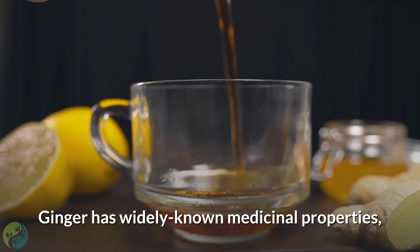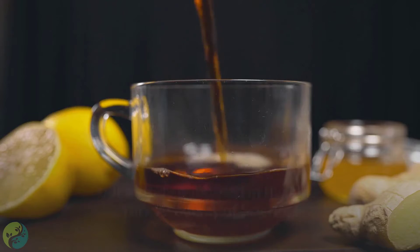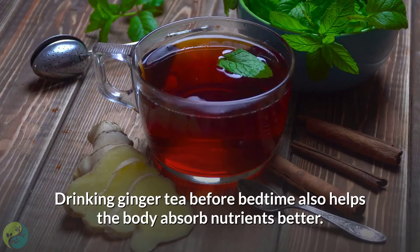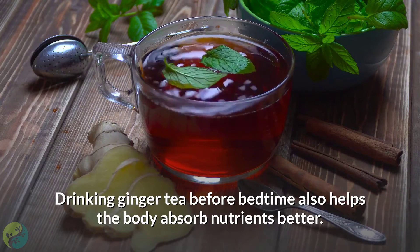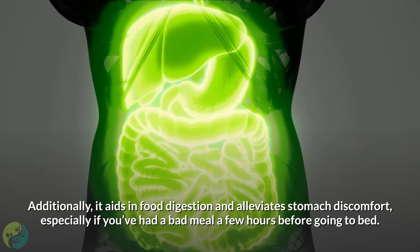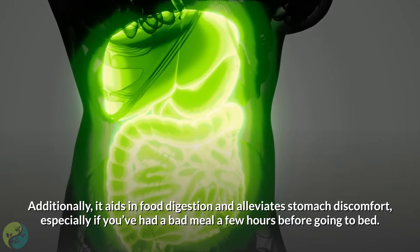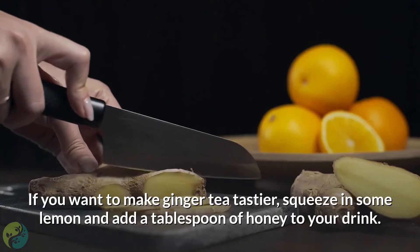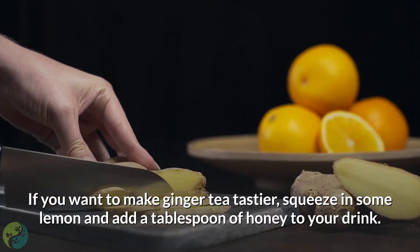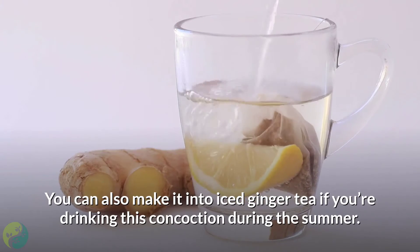4. Ginger tea. Ginger has widely known medicinal properties, but a study published in the New York Academy of Sciences revealed it also works effectively against obesity. Drinking ginger tea before bedtime helps the body absorb nutrients better, aids in food digestion, and alleviates stomach discomfort, especially if you've had a bad meal a few hours before going to bed. If you want to make ginger tea tastier, squeeze in some lemon and add a tablespoon of honey. You can also make it into iced ginger tea during the summer.